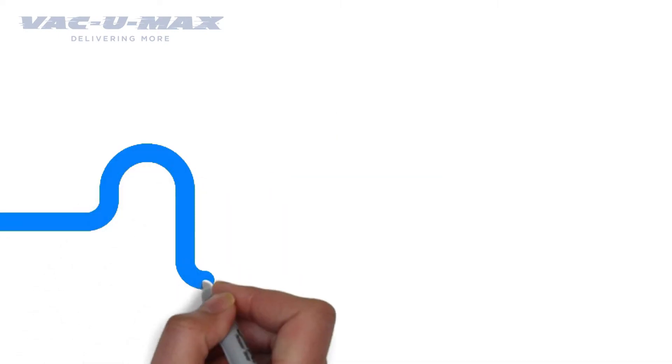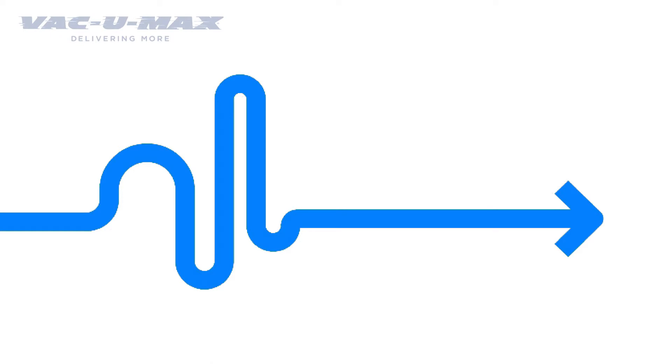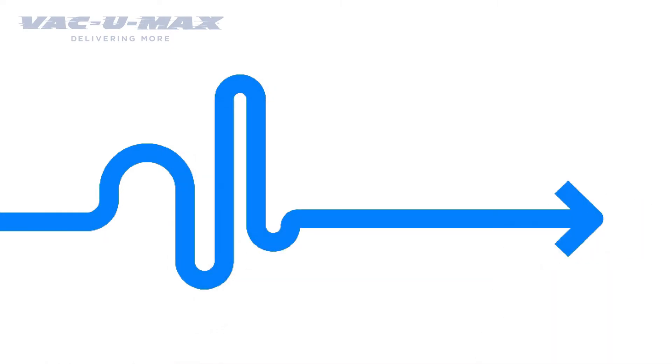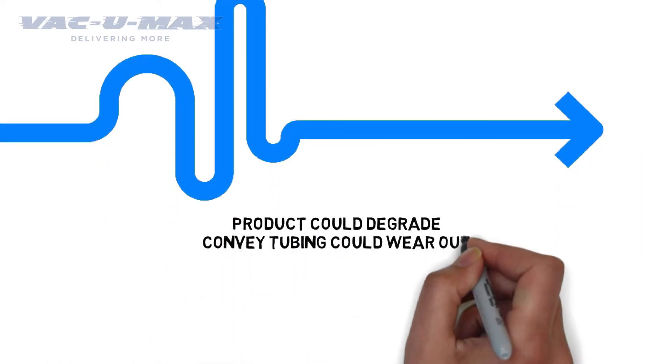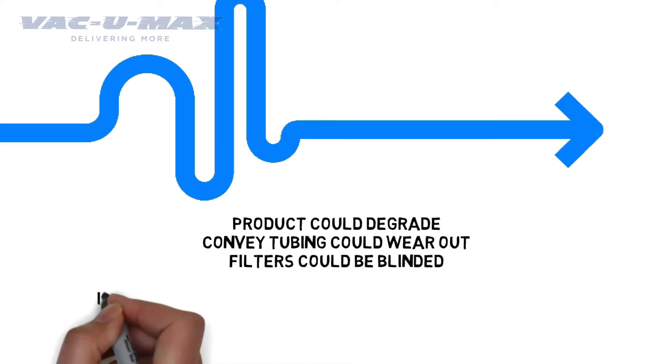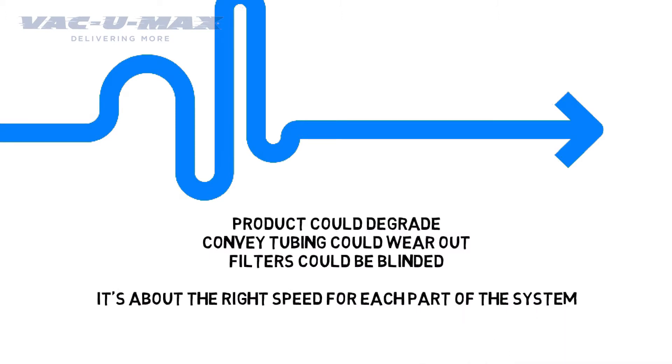We use the bulk density to determine the conveying velocity and the size of the Vacuum Receiver. If there is insufficient conveying velocity, your materials will not get to their final destination. If the conveying velocity is too fast, your product could degrade, the conveying tubing could wear out, or the filters in your Vacuum Receiver could be blinded. Basically, it's not just about speed, but the right rate of speed for each part of the system.